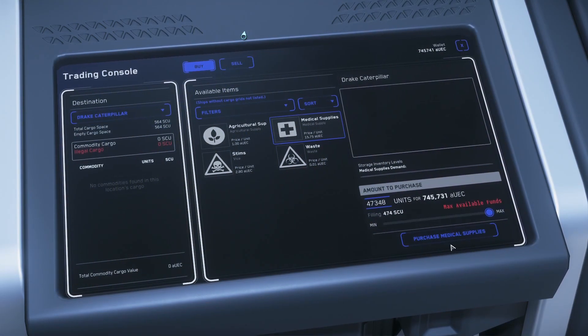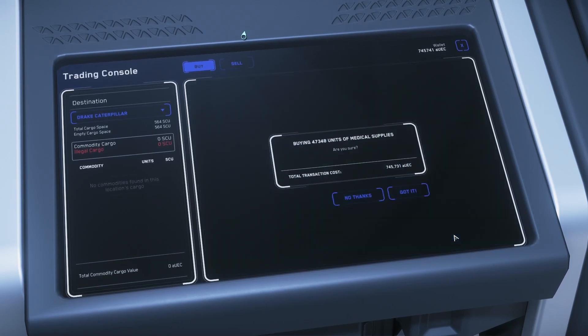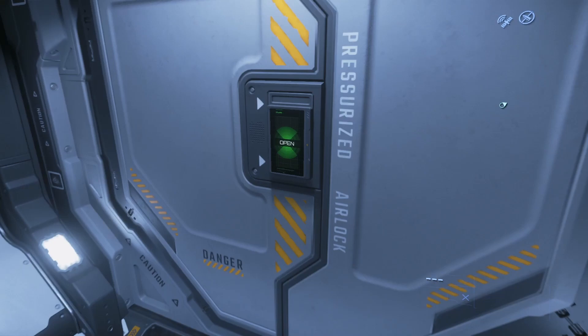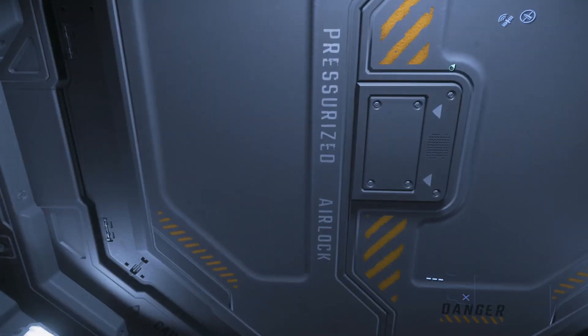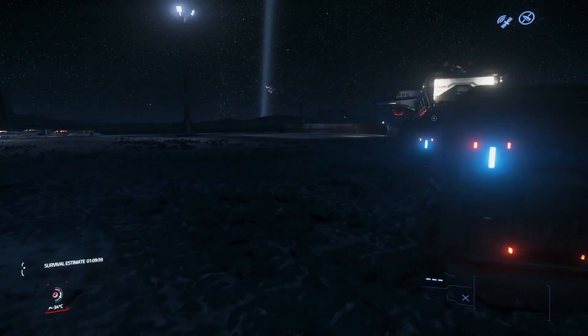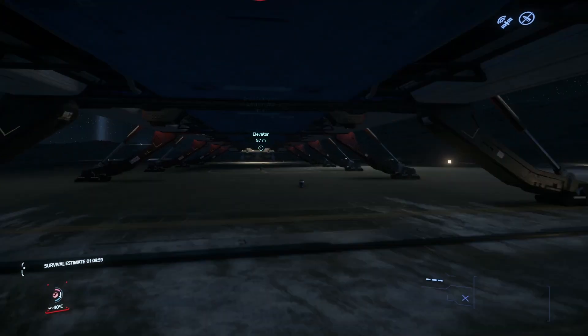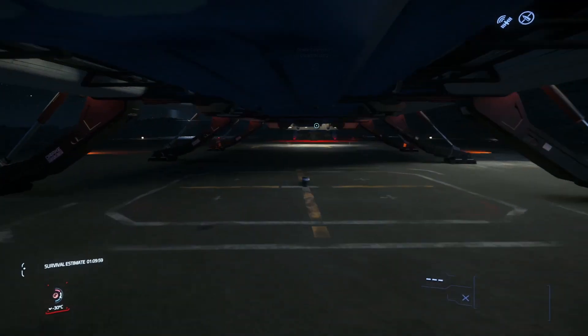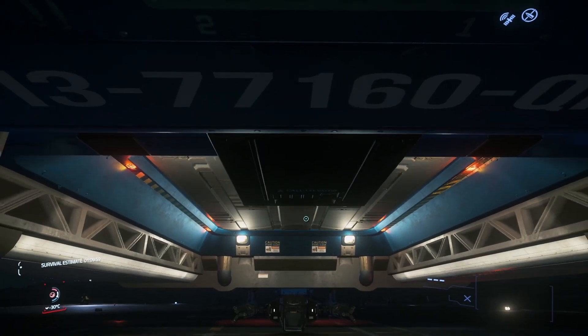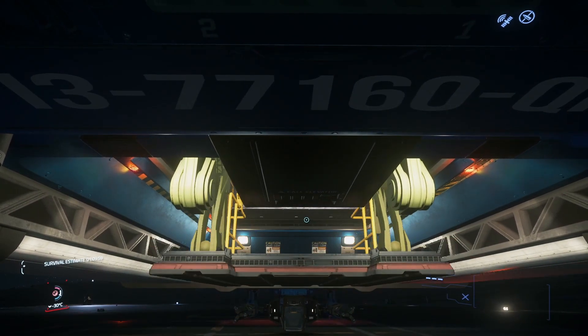Let's hope that we have enough medical supplies here to fill up our Caterpillar. It's unlikely, but we can be hopeful. I'm going to buy everything we can. 43,348 SCU for 745,731 AUEC, leaving us with just 10 AUEC. Now we're going to head over to Crew L1 and go sell it and see how much money we earn on this haul. We could also just park this in the hangar and wait for the next Ninetales event — we'd have those units to sell at the beginning of the Ninetales event for even more profit since we bought at a discounted price.